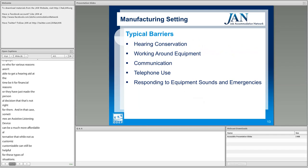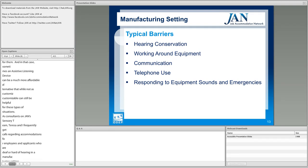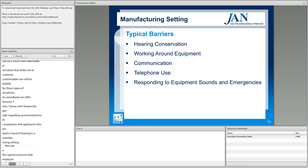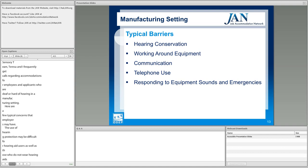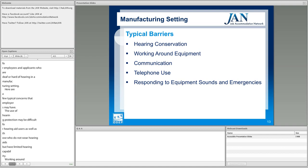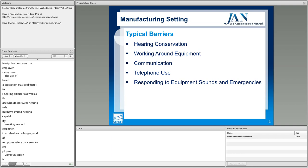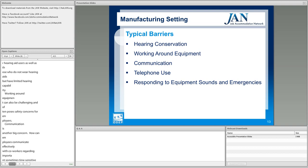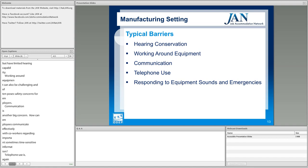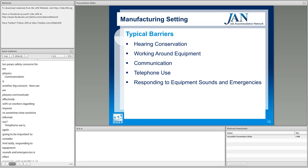As consultants on JAN's sensory team, we frequently get calls regarding accommodations for employees and applicants who are deaf or hard of hearing in manufacturing settings. Typical employer concerns include: the use of hearing protection may be difficult for hearing aid users and those with limited hearing; working around equipment poses safety concerns; communication of important, time-sensitive information is challenging; telephone use needs to be considered; and responding to equipment sounds and emergencies is necessary — an area where many employers have safety questions.